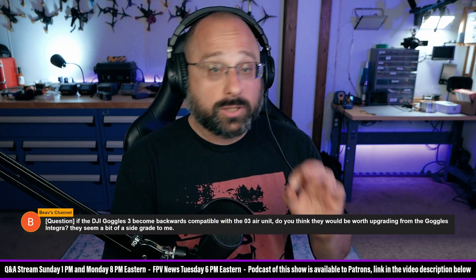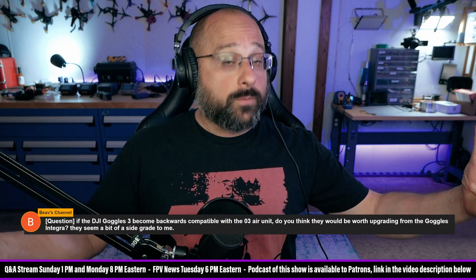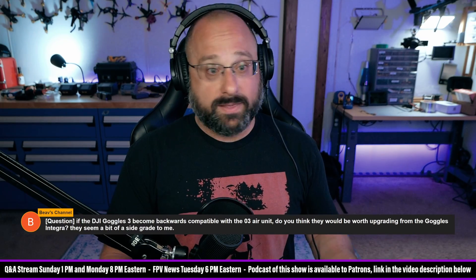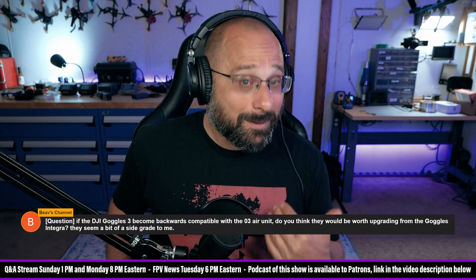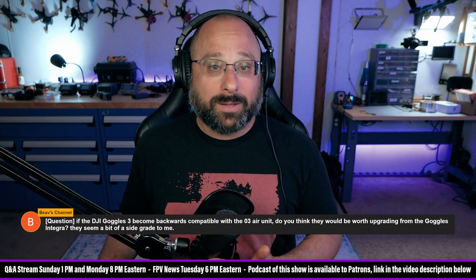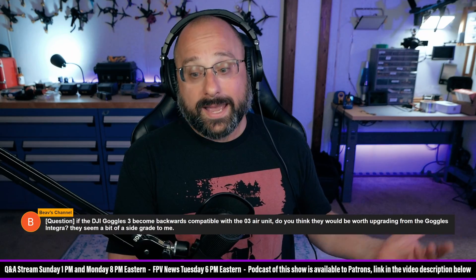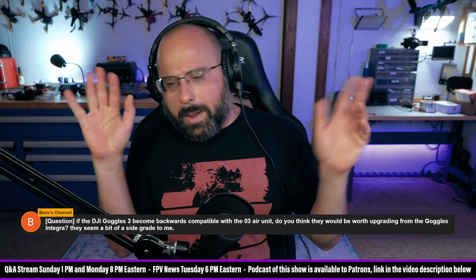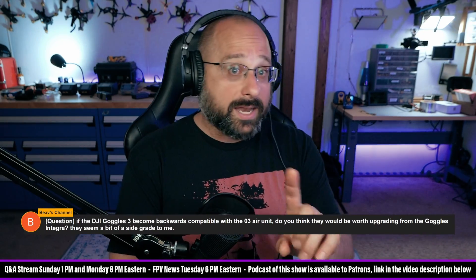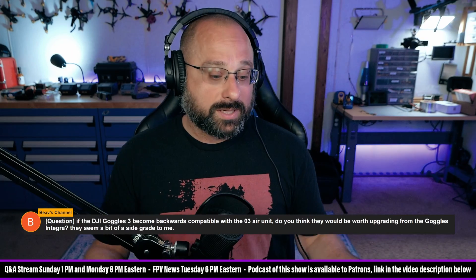Now, if they include remote ID in the O4 Air unit as — 'we will broadcast remote ID for you so you don't need to add a remote ID module' — I will say thank you, as long as I have the option to turn it off, because that'll save me 70 bucks putting a remote ID module on my drone. If they did that, that would be amazing. And everybody would say 'DJI put remote ID in the O4 Air unit, it's the end of the world' — and no one would actually understand, assuming you have the option to turn it on and off, why that was actually a good thing.